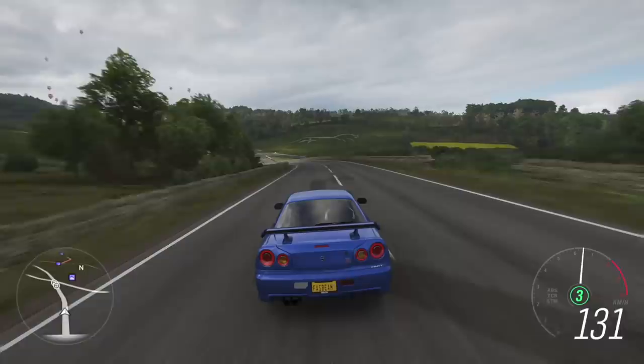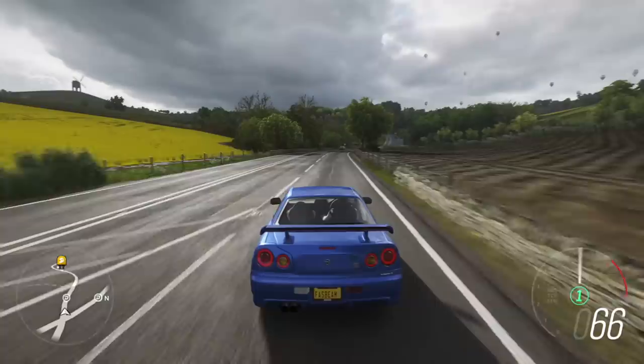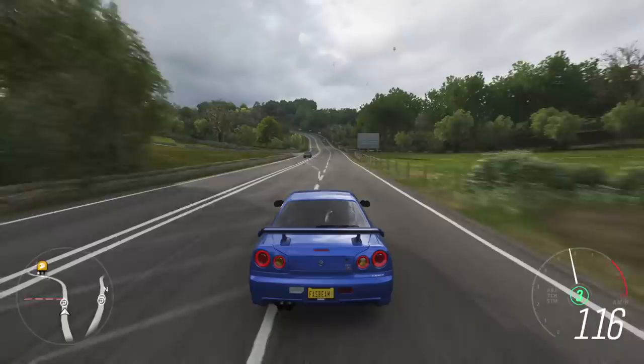Trust me, this is a car of dreams. What does V-Spec mean exactly? V meaning victory — so it's Victory Spec 2, that's how it's defined. Look at the way it absolutely hugs the road and goes — mind-boggling.